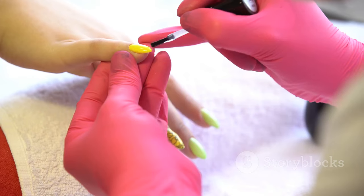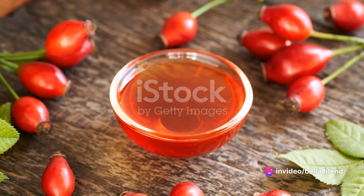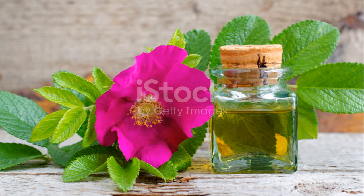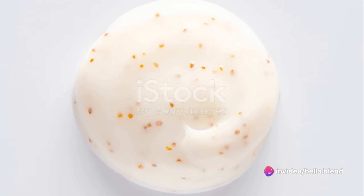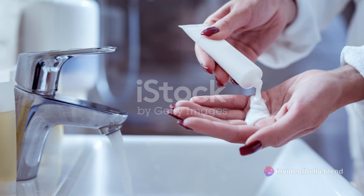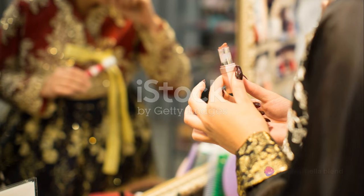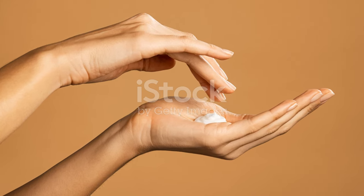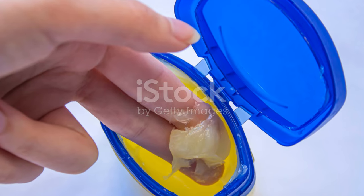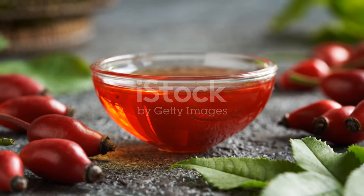Don't stop at your locks — your nails and cuticles can also reap the benefits. Regular application of Rosehip Seed Oil can strengthen brittle nails and moisturize dry cuticles, so if you're dreaming of those Instagram-worthy nails, this oil might just be your secret weapon. And let's not forget areas that often crave attention but seldom receive it — elbows and knees. A few drops of Rosehip Seed Oil can soften and hydrate them, leaving your skin supple and smooth. Even your lips can get in on the action — swap your regular lip balm for Rosehip Seed Oil to keep lips hydrated, plump, and kissable. Got a pesky scar or stretch mark? Its high vitamin A content can help improve skin texture and pigmentation, promoting the healing and fading of scars and stretch marks.